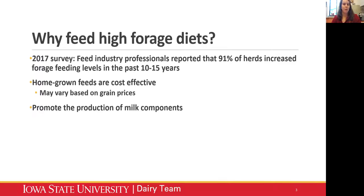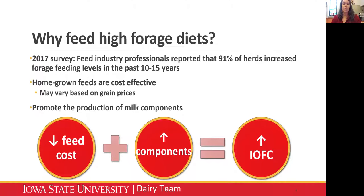Unfortunately, lately we don't often see grain prices being low. So with this era of rising feed costs, these homegrown forages do tend to be a lot more cost effective. High forage diets also promote the production of milk components - milk fat and milk protein - and that's what our milk checks are based on. That combination of decreased feed costs as well as increased components will lead to increased income over feed costs. Part of the reason we see these high forage diets more common now is because we've made such advancements in plant genetics and forage management. We've been able to increase our forage quality, and because of that, we're able to feed higher and higher forages in our rations.